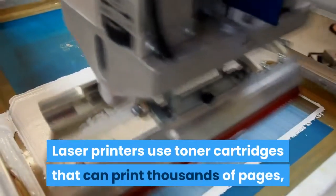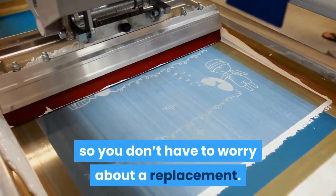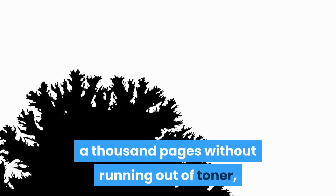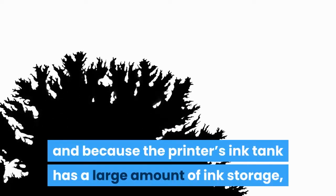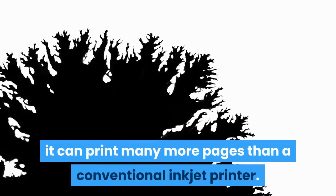Laser printers use toner cartridges that can print thousands of pages, so you don't have to worry about a replacement. Laser printers with cartridges can print up to a thousand pages without running out of toner, and because the printer's ink tank has a large amount of ink storage, it can print many more pages than a conventional inkjet printer.